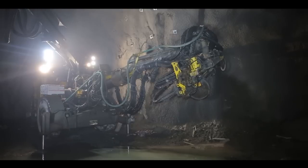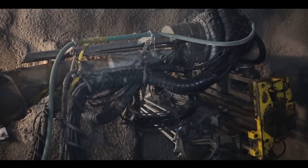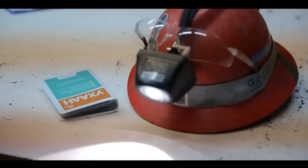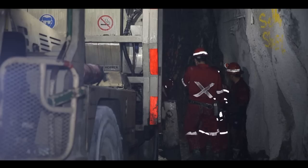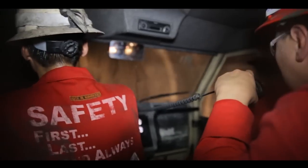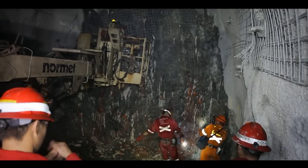Even more important, block caving is considered safer than other methods used for underground mining. Just like everything that we do at Oyu Tolgoi, safety is paramount when working underground. The mine walls are reinforced with concrete to prevent collapse, and everyone working underground will be highly trained and wear protective equipment at all times.